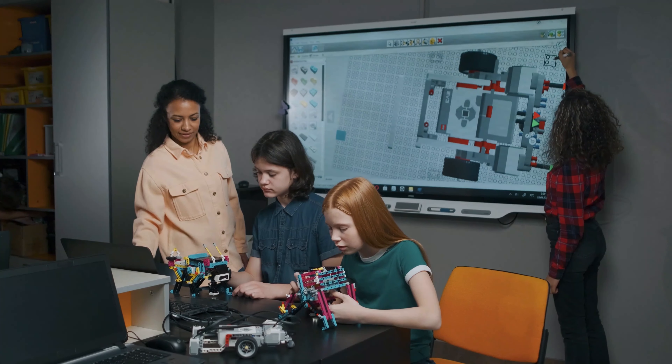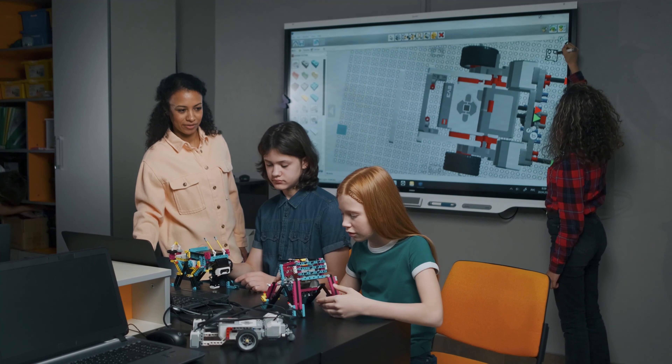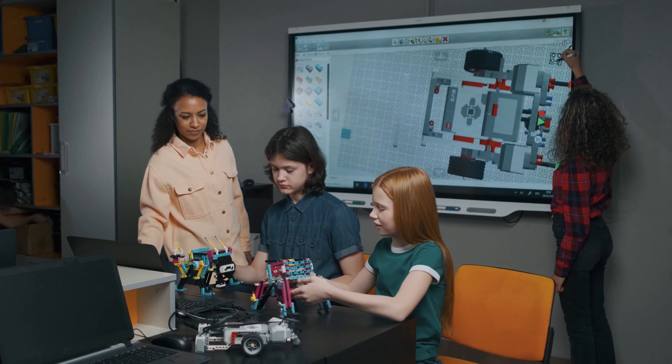Robotics is one of the most efficient ways for students to learn the concepts of science, technology, engineering, and maths.